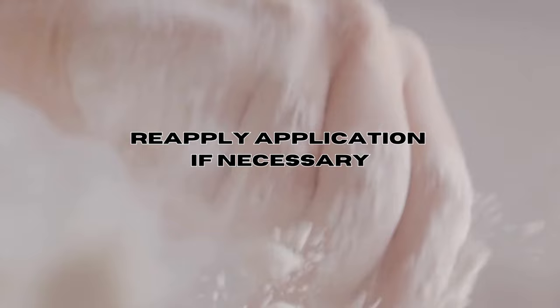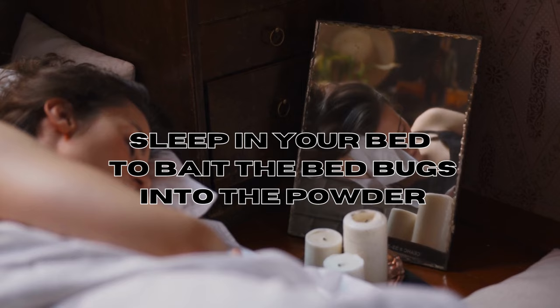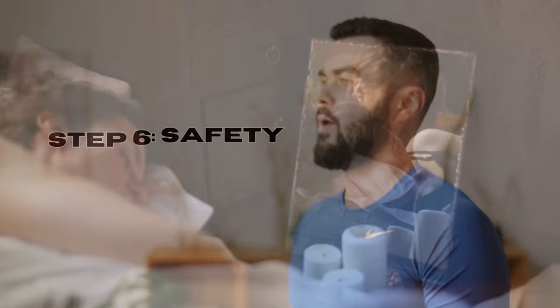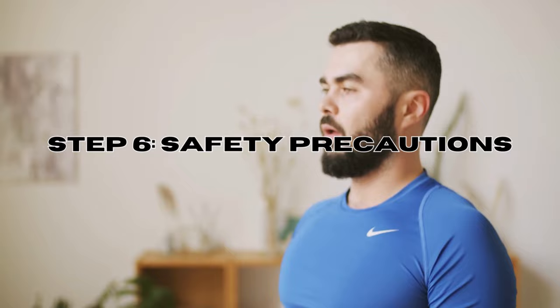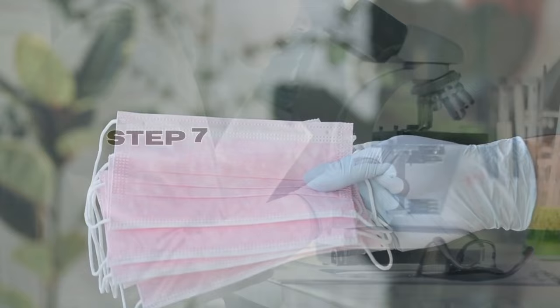Step five: be patient. Diatomaceous earth takes time to work as it dehydrates and kills bed bugs over several days. You'll need to reapply the white powder as needed to maintain a thin layer. Please also note that for diatomaceous earth to be effective, you need to sleep in your bed — this might mean using yourself as bait, as bed bugs are unlikely to crawl through the powder unless you're present. Step six: safety precautions — avoid inhaling the powder as it can irritate the respiratory system. Wear a mask when applying the powder, and keep it away from children and pets.